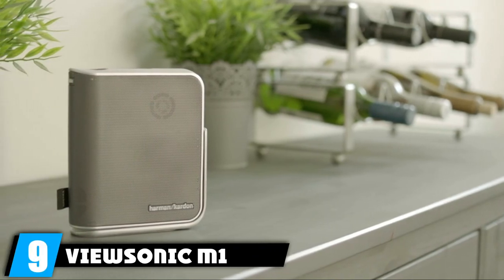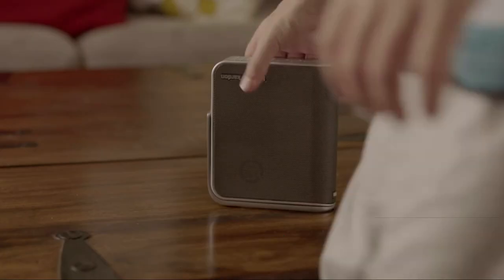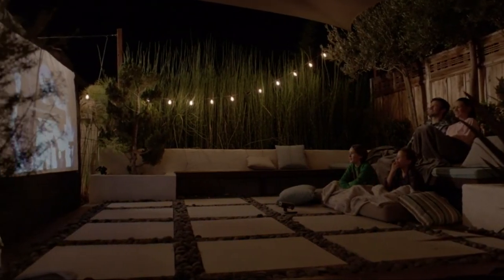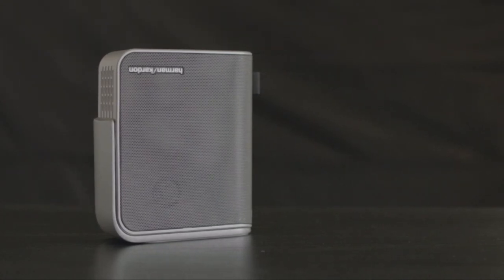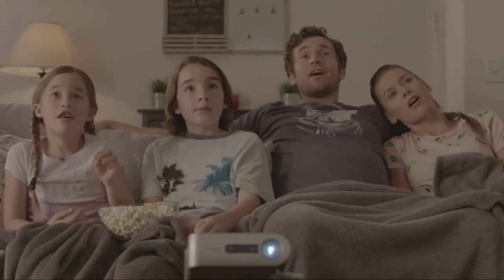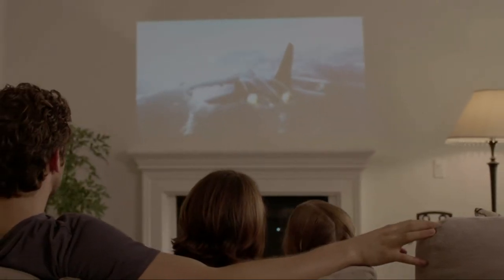Next at number 9, we have the ViewSonic M1 Portable LED Projector. Want to project movies on the ceiling and get an outstanding view? Then consider the ViewSonic M1. It projects up to a 100-inch image from just 8 to 9 feet away — perfect for bedroom use. You can play your favorite content in 480p smoothly with 250 lumens. It comes with reflective light technology that protects your eyes by filtering out blue light, so no eye strain. It also features dual Harman Kardon speakers for room-filling sound, and the battery lasts up to 2.5 hours.